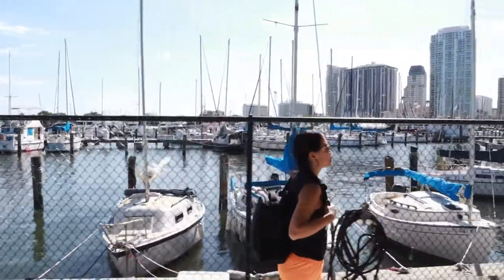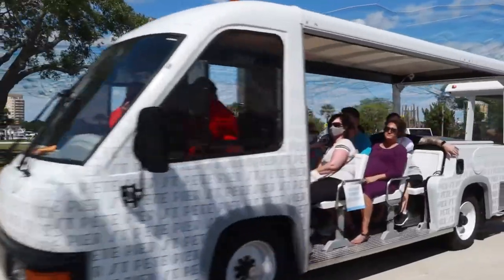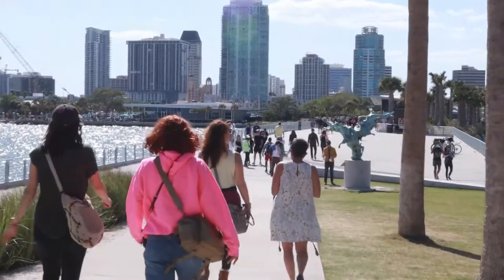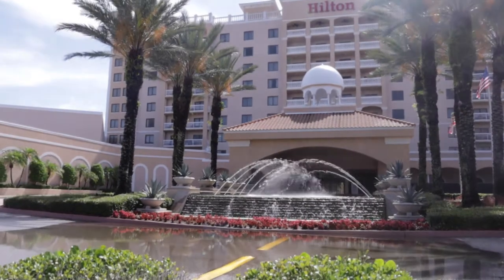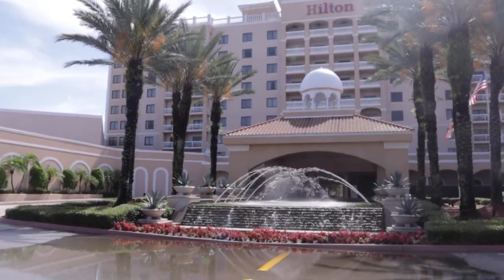Hello my fellow Floridians and Florida visitors! We've got a real good one for you today. If you're looking for a place to stay in St. Pete, the Hilton St. Petersburg Carillon Park Hotel checks all the boxes.